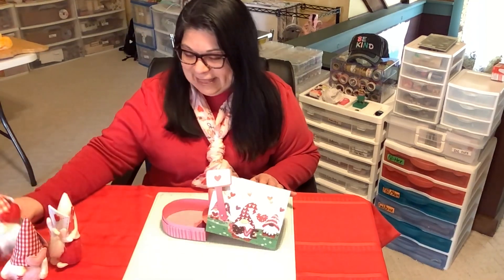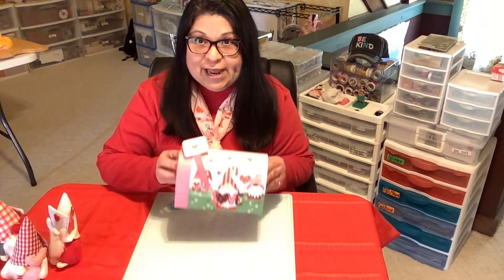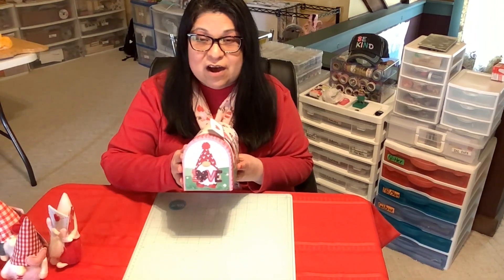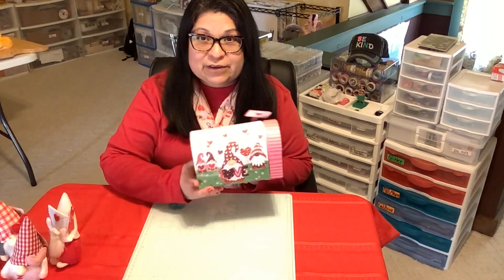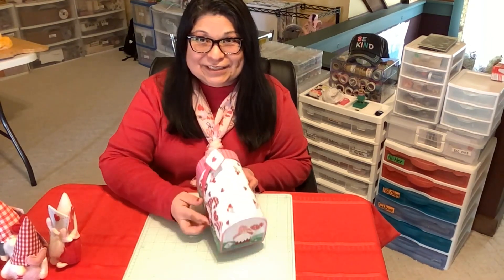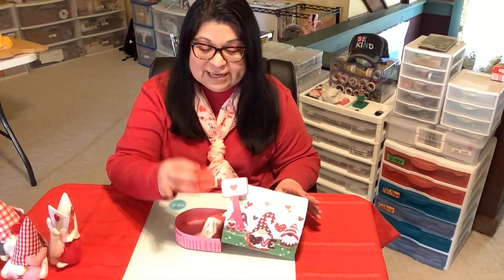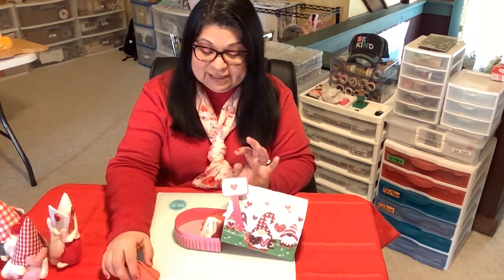I'll set this aside and let you take a look at the mailbox I purchased from the Dollar Tree. It's all about gnomes — it says 'love' and there's some more gnomes, a little gnome theme going on here today. Let me set this down, open it up, and oh my goodness — I have fortune cookies!